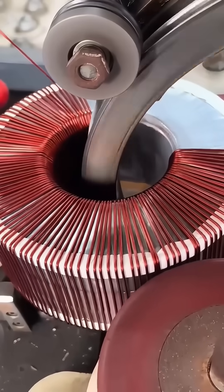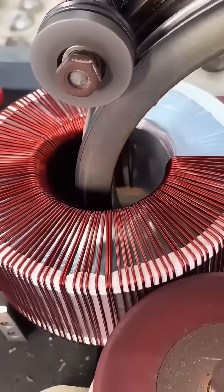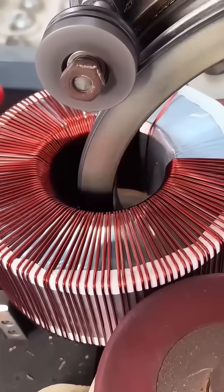A wire bending machine twists steel into perfect circles. The loops are uniform, unyielding, and destined for construction, crafts, or springs.